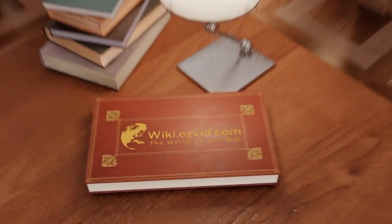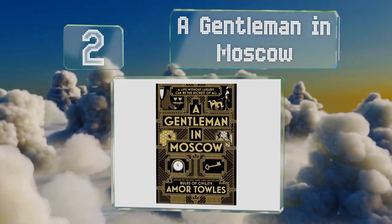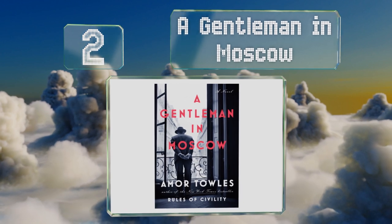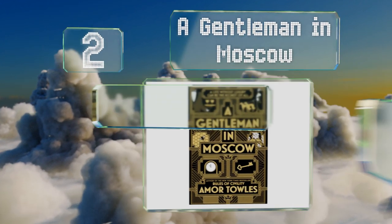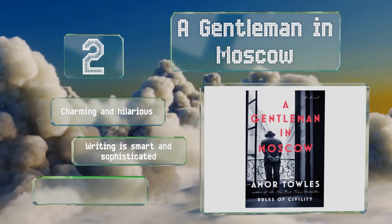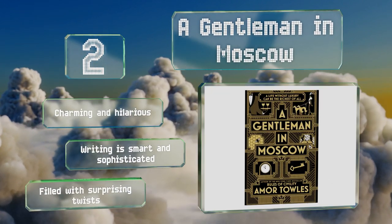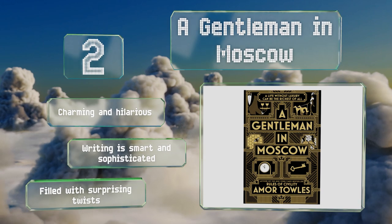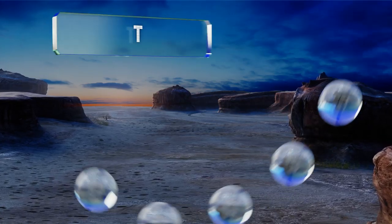At number two, stripped of his title and riches and forced for the first time in his life to work for a living, the titular character of A Gentleman in Moscow finds a world he never knew existed. Filled with a memorable cast, it manages to be both elegant and timeless. It's charming and hilarious and the writing is smart and sophisticated, filled with surprising twists.